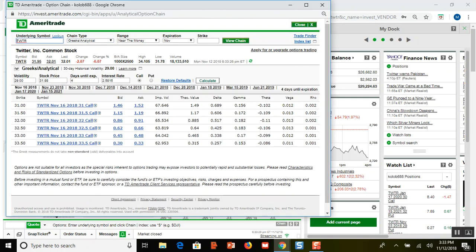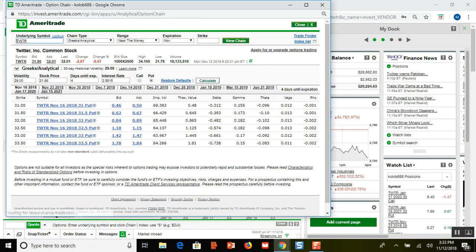We go to the put, hit calculate, and look at the delta. Put options have negative deltas because they increase in value as the stock goes down — that's why they're negative. The delta here is minus 48, so every dollar that Twitter goes down I will gain $48 on that put option. As it goes further in the money, this delta will increase in magnitude — for example, there's a delta of negative 57 shown — so I'll make even more as it moves further down.